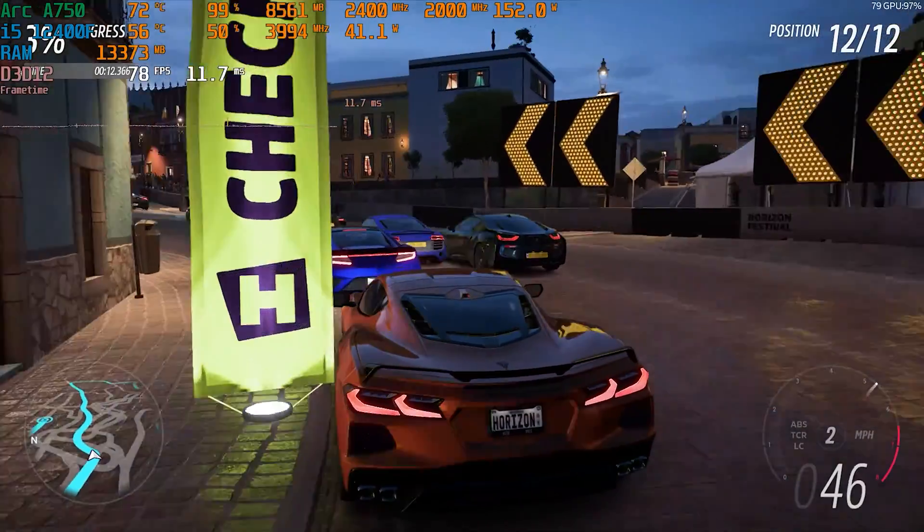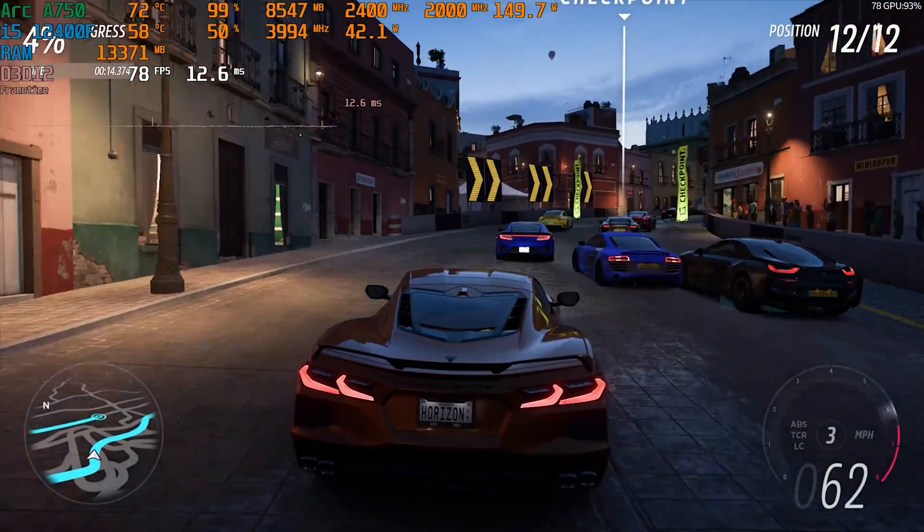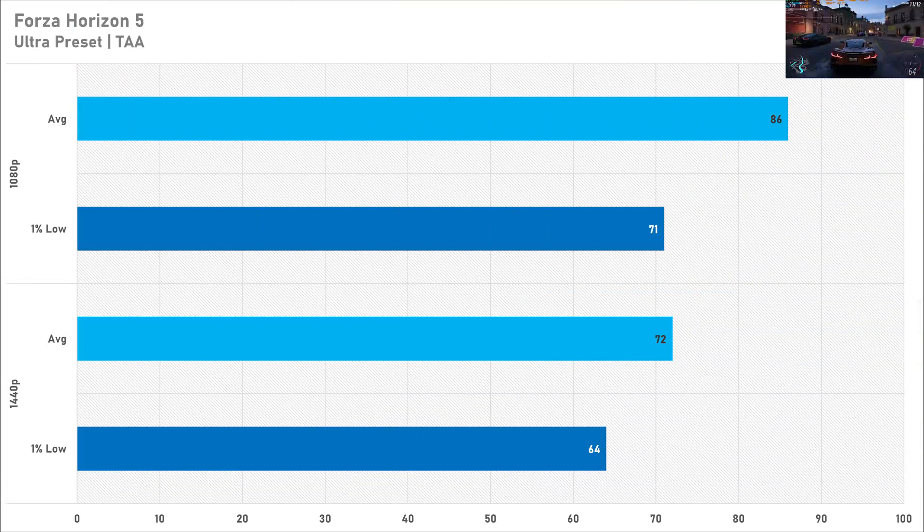Forza Horizon 5 looks absolutely amazing on the ultra preset and performance was amazing as well. At 1080p, 86 FPS on average with a 1% low of 71 FPS is great performance. Switching up to 1440p delivers great performance again — 72 FPS on average with the 1% low staying above 60 at 64 FPS. Ultra is the quality preset I'd recommend with the A750 in Forza Horizon 5 as it looks great and performs great.